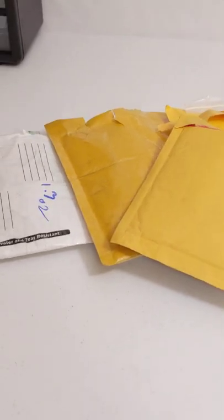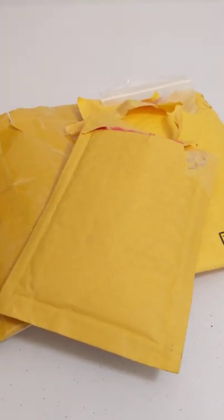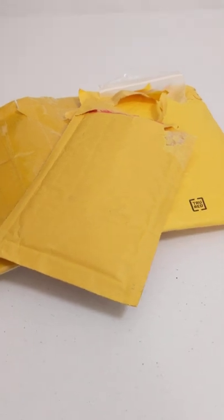What's up LEGO Builders? Welcome back to Coconut Brick Studios for a LEGO Star Wars Clone Trooper haul.